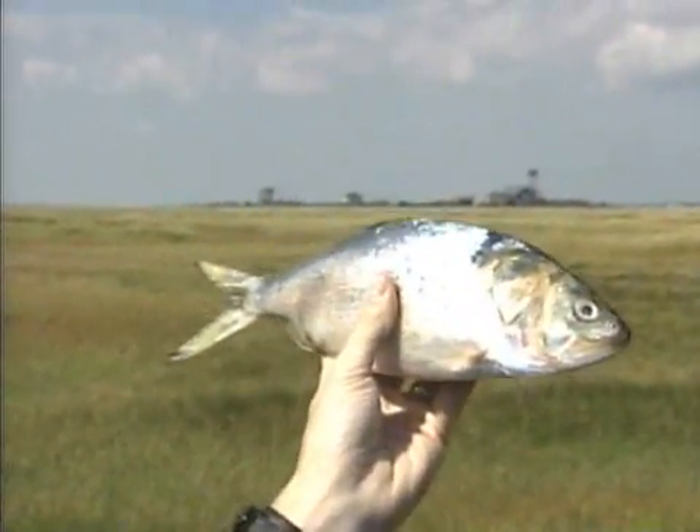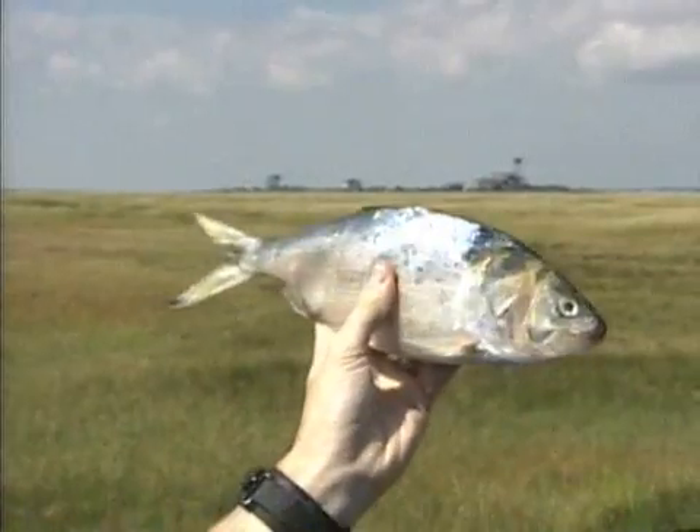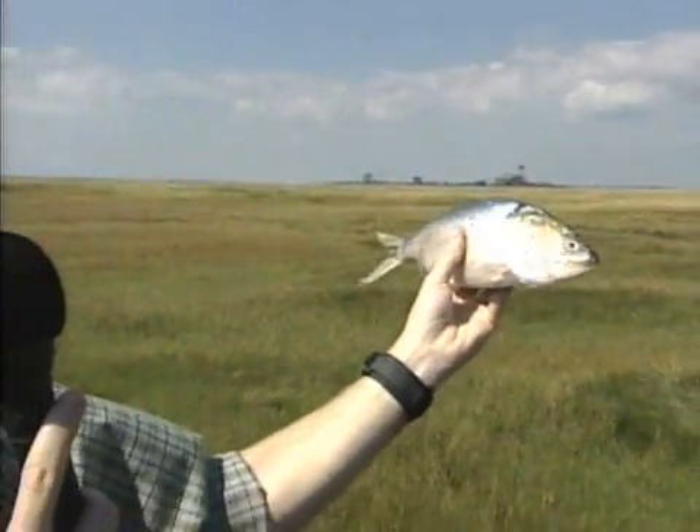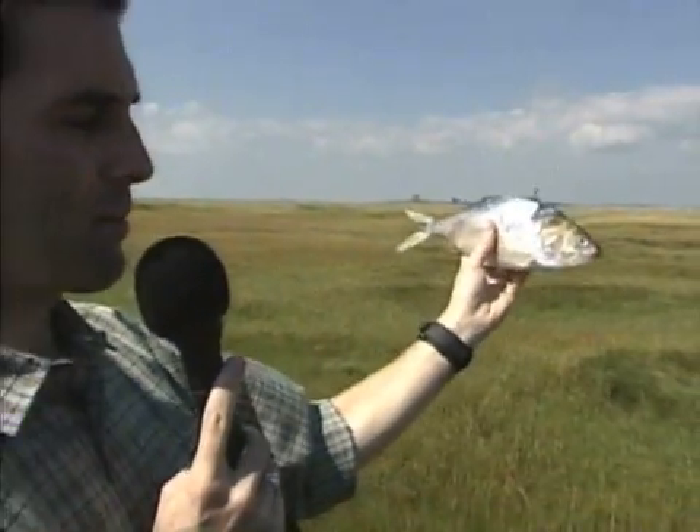They had a lot of boats that would go out, and they had airplanes that would go out and spot giant schools of these fish. They would send the boats out, catch these fish, bring them back in, and process them there at the plant. They would essentially boil these fish and extract all the protein out of them, using that protein to make different feeds for cattle and chicken and other things, because there's a lot of protein in these fish.